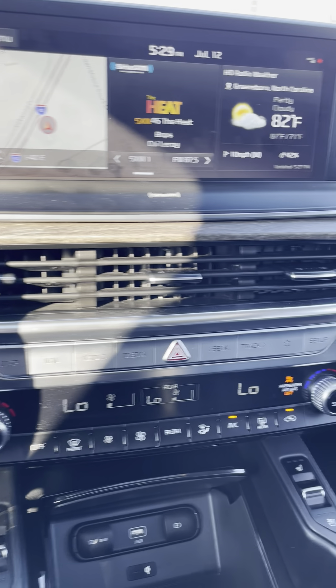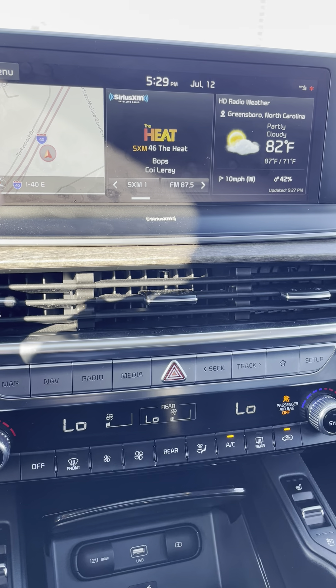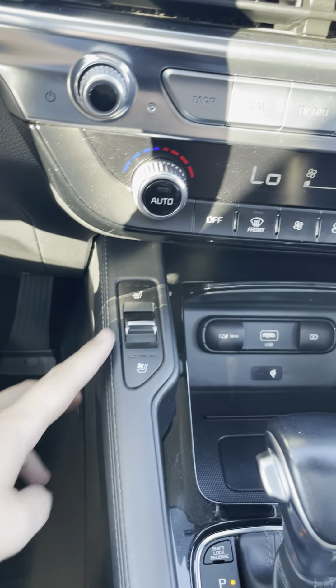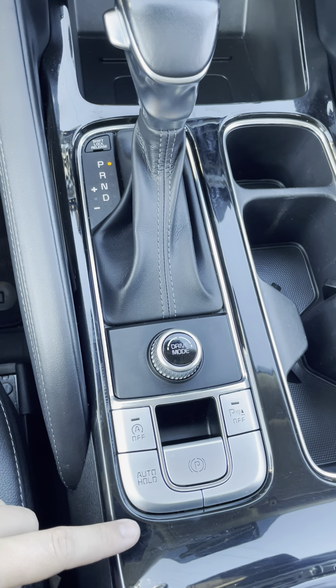You've got automatic temperature control in the front with split controls, and controls for the rear both up front as well as in the back. You've got a wireless charging pad, heated seats as well as cooled seats, all your drive mode selections, and your electronic parking brake.